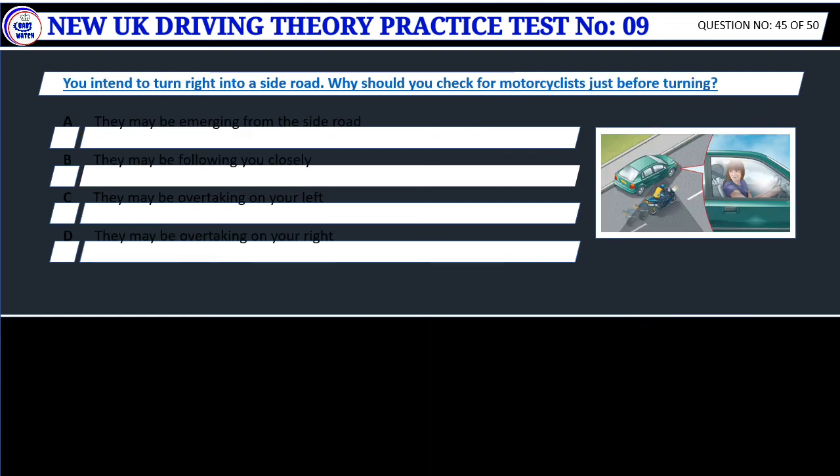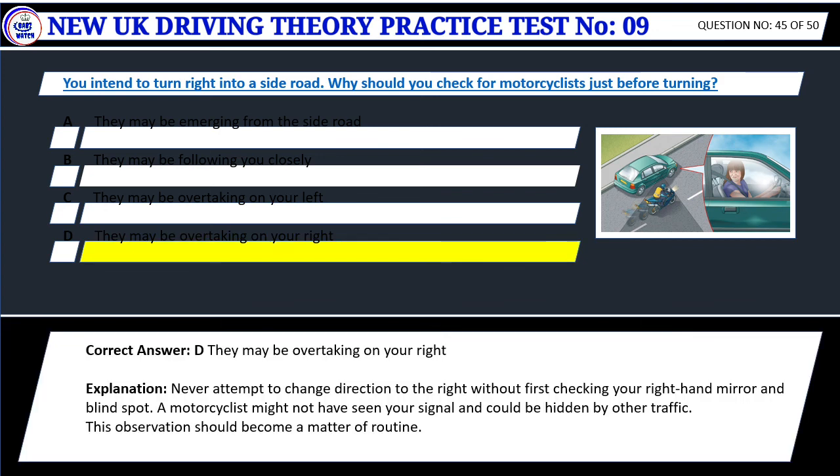Question 45. You intend to turn right into a side road. Why should you check for motorcyclists just before turning? A. They may be emerging from the side road. B. They may be following you closely. C. They may be overtaking on your left. D. They may be overtaking on your right. Correct answer: D. They may be overtaking on your right. Never attempt to change direction to the right without first checking your right-hand mirror and blind spot. A motorcyclist might not have seen your signal and could be hidden by other traffic. This observation should become a matter of routine.